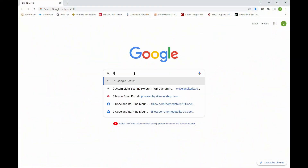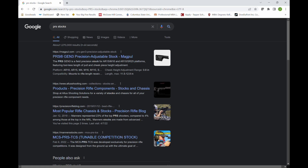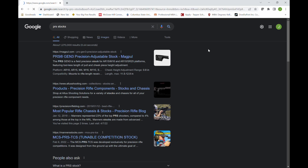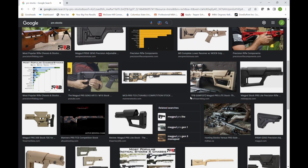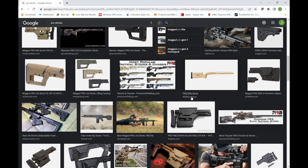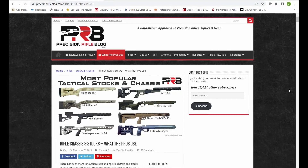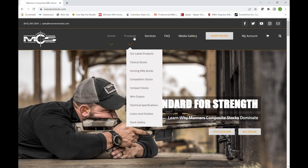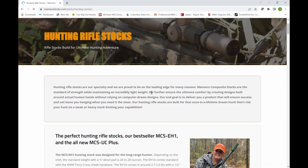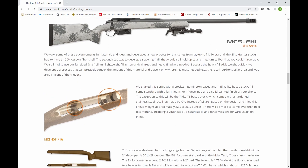The next thing I really needed was a stock. Stocks can be very expensive, and these days it's a lot more difficult to choose — you can go with a traditional stock, some hybrid stocks in between traditional and chassis, and chassis have become super popular. I'm more of a traditionalist, so I decided to go with the Manners EH series of stocks. I did a lot of research on all the different stocks available and looked at what a lot of the pro PRS shooters are using, and Manners just kept coming up as a performer. EH stands for Elite Hunter — a super lightweight series coming in right at 22 ounces, but super rugged, stable, and the accuracy has been phenomenal.